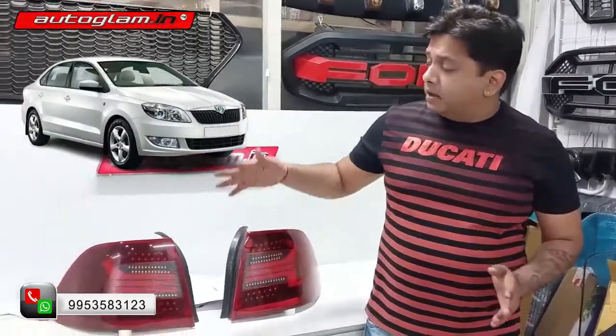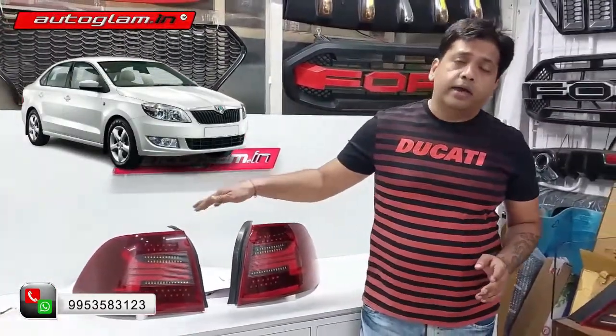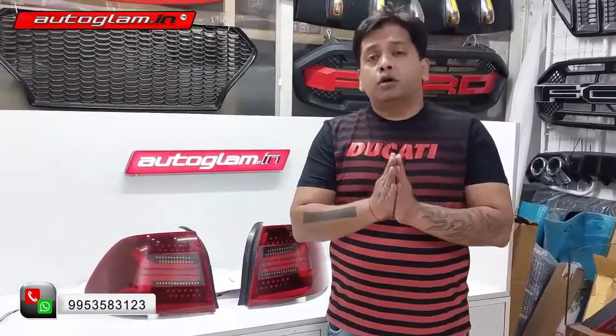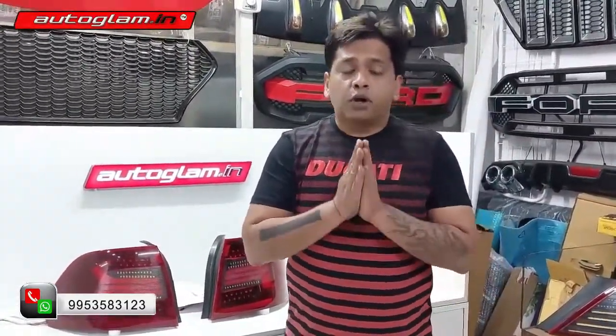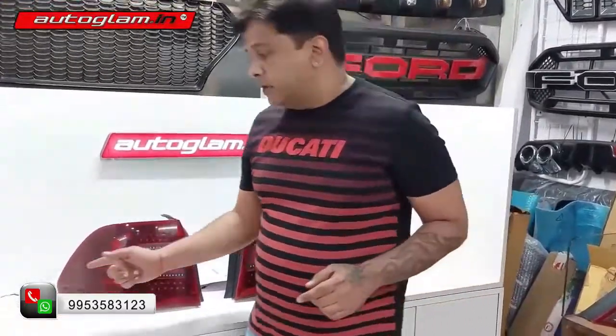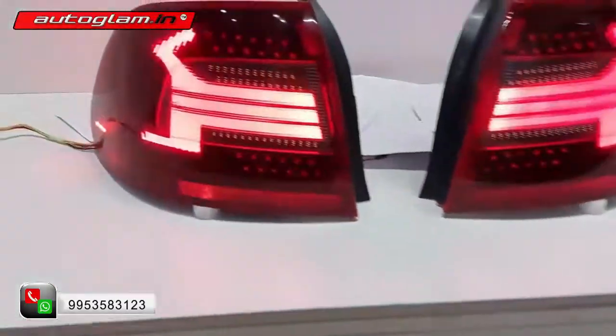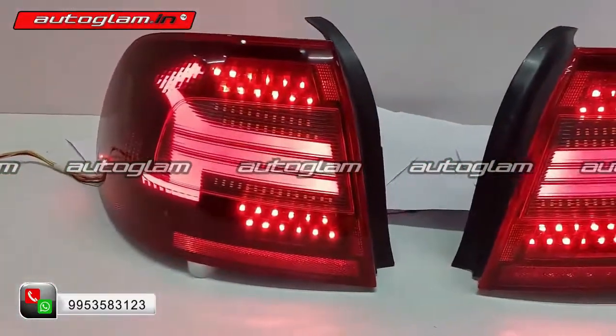I am going to show you the Rapid's LED tail light, and this is the Audi design. I am going to show you how many designs this LED tail light has for the Rapid, along with projector headlamps and body kit accessories. So, first is the parking mode, and this is the brake mode.